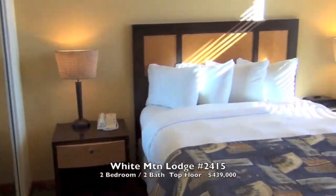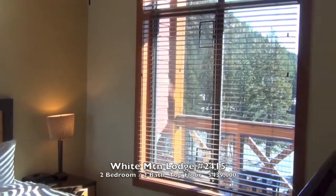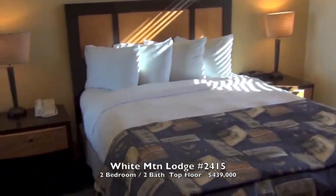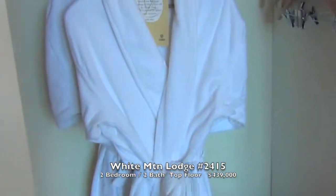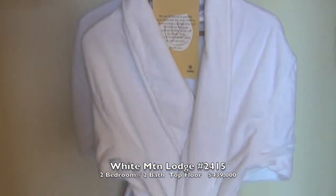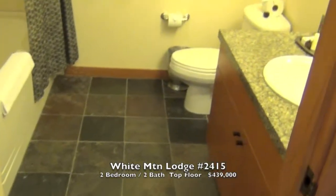Second bedroom, nice big window. And the second bathroom.